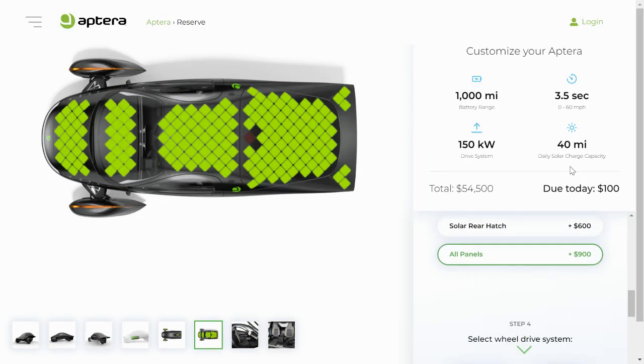The exact number will depend on what part of the world you live in, and Aptera does have a map on their website to help you figure out exactly what your number would be for your area.